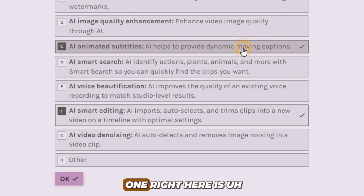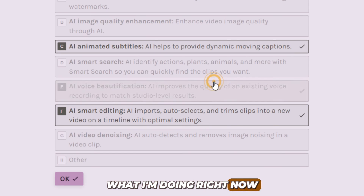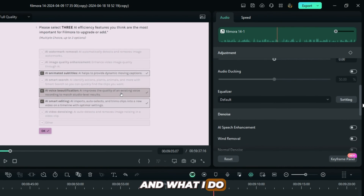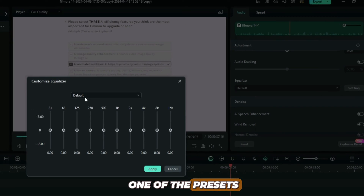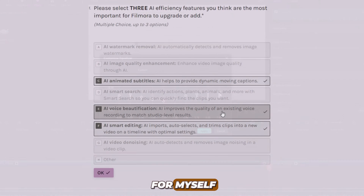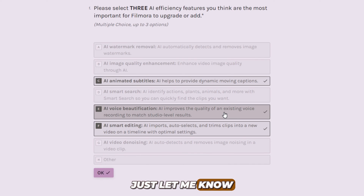So now the next one right here is AI voice beautification. Because right now, especially this voice that you are listening to, I use the equalizer. What I do there is I select one of the presets, which is the soft preset, and then I tweak it around. And if you think my voice sounds better, just tell me in the comment section if you want that preset. I can create a preset that I use for myself and share it with you. Just let me know.